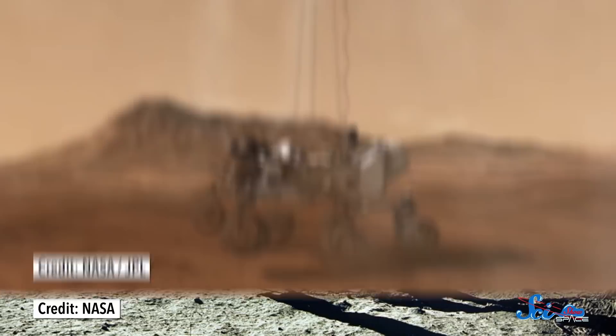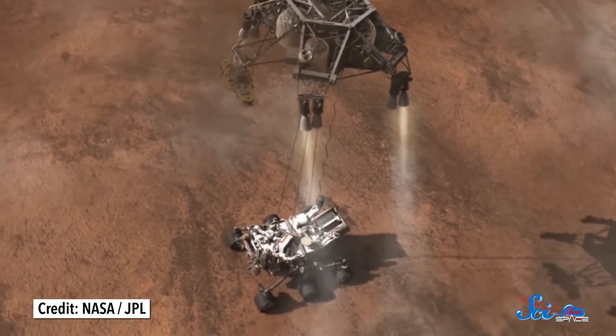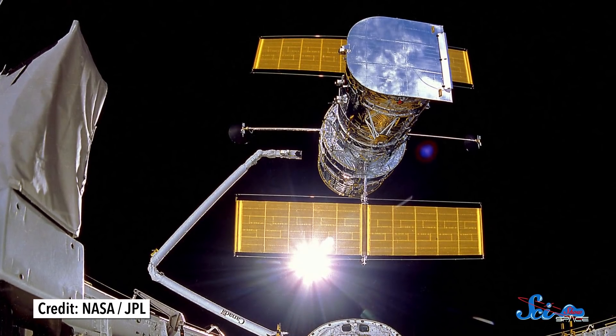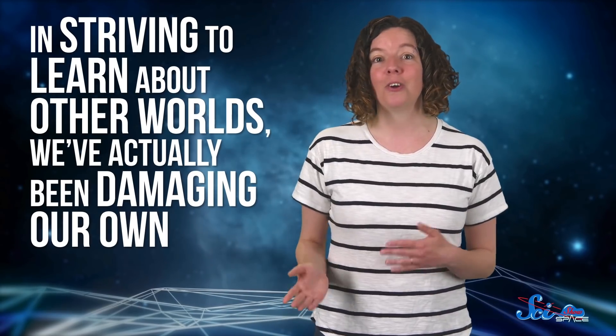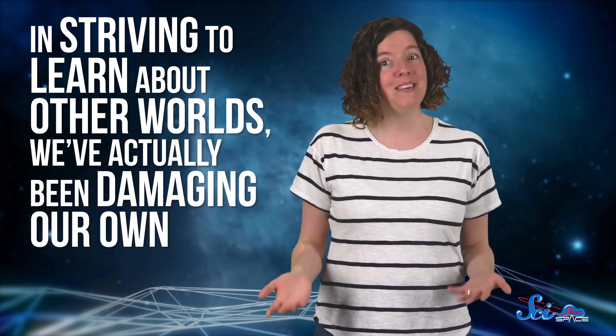Exploring space has arguably been one of humanity's greatest achievements. We've landed people on the Moon, put hardware on and around other planets, and launched all kinds of powerful space telescopes and satellites. That work has helped us learn more about the history of the universe and our place in it. But it also comes at a cost. In striving to learn about other worlds, we've actually been damaging our own.